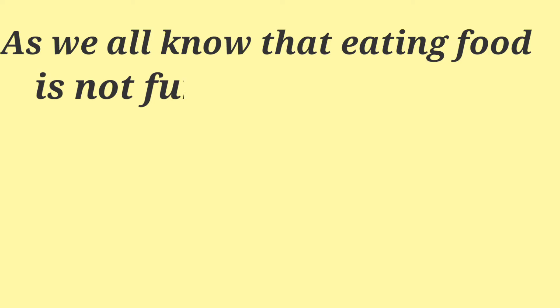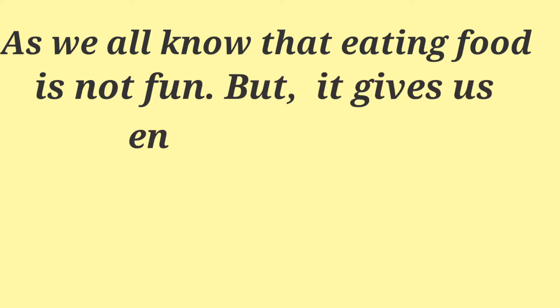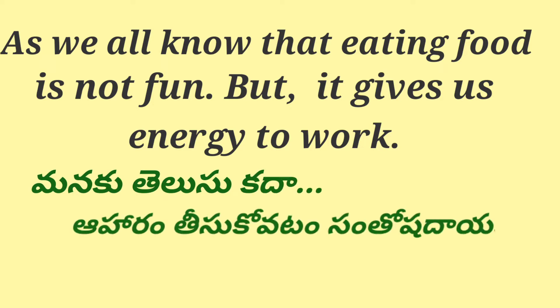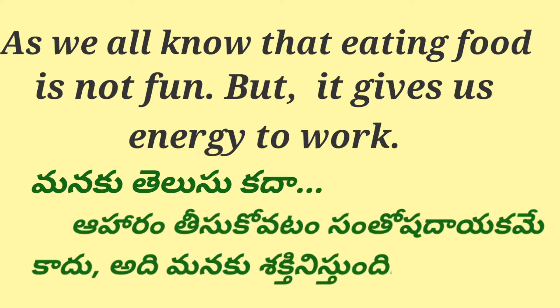As we all know that eating food is not fun, but it gives us energy to work. Manakku telusukada, aharam tiskoatam santoshadayaka mekadu, adhi manakku sekhti ni istundi.